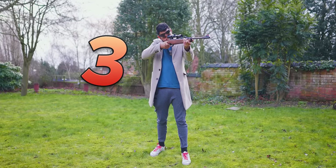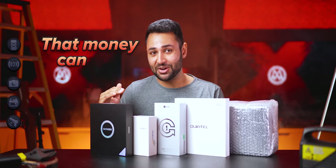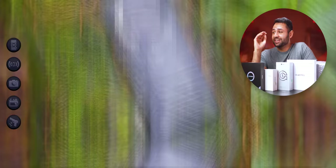Three, two, one. In front of you right now, I have five of the most extreme smartphones that money can buy. Each one with super-specialized, highly-advanced features that you've never seen before.